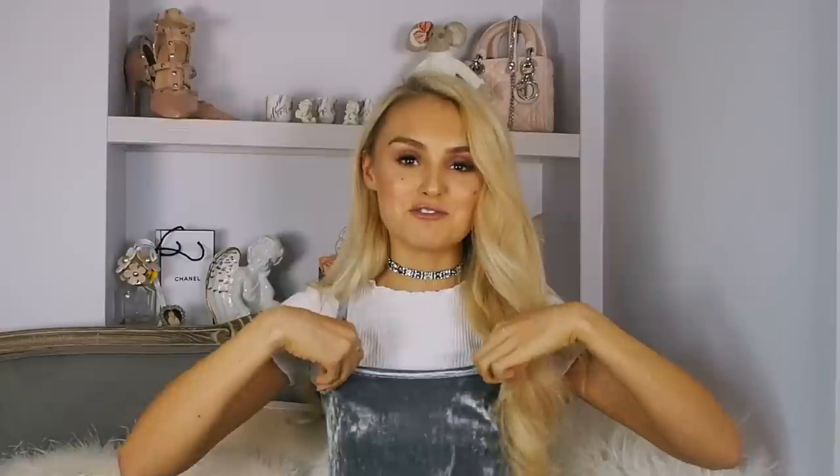First things first — I should probably address the top I'm wearing. This is actually from Select, and it's a pajama top. But who doesn't love wearing their pajamas as normal clothes? You wouldn't know this wasn't a regular top — but it's actually a PJ top! I've teamed it with a little cropped top and a River Island choker and it looks really sweet.